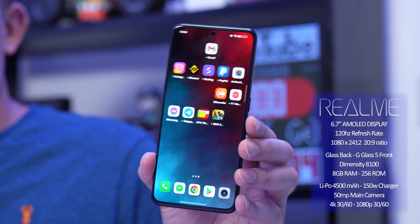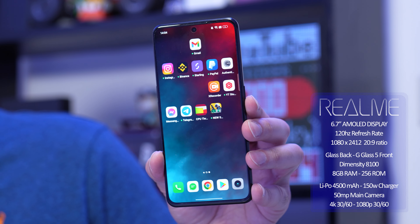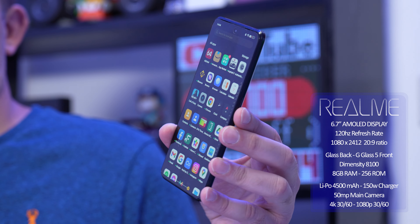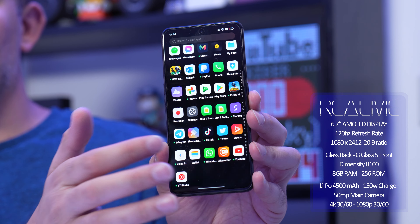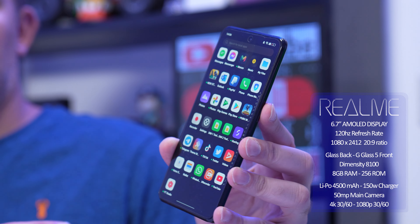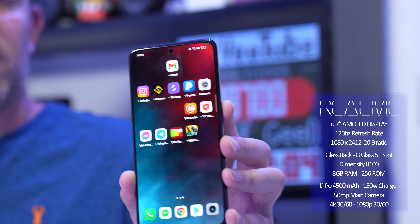We have an AMOLED display, 120 hertz refresh rate. It is a 1080p panel, but it looks great. The display has been really, really good — super impressed. Lovely dark blacks as well. Can't fault it.